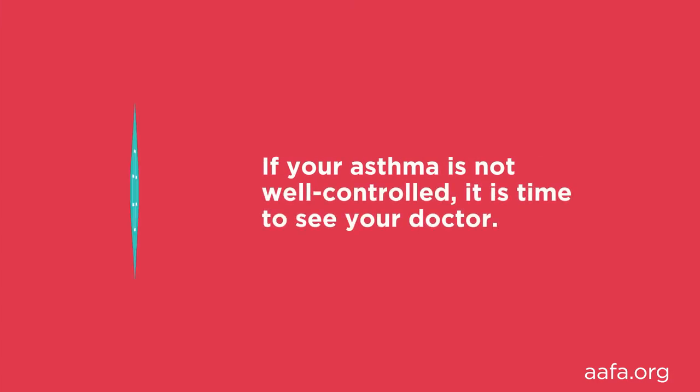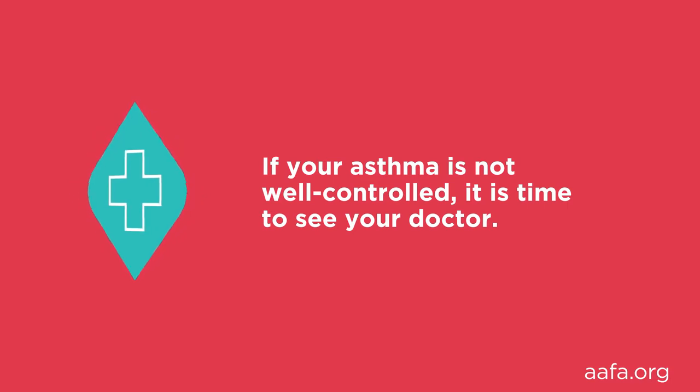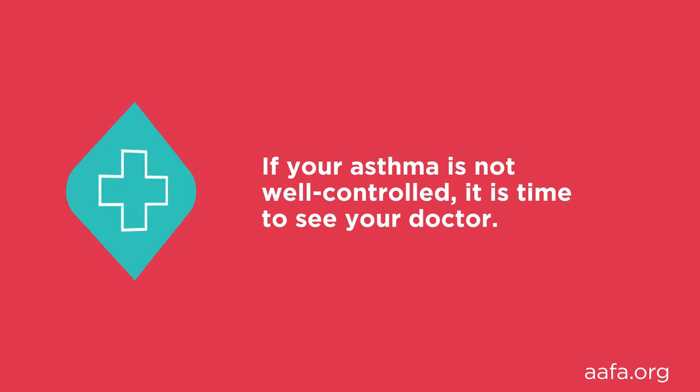If your asthma is not well controlled, it's time to see your doctor. Review your treatment plan and make sure you understand your medicines and when to use them. We will cover more about this topic in an upcoming video in this series.